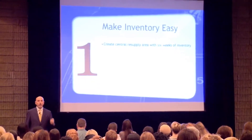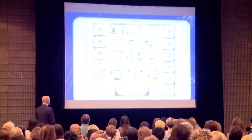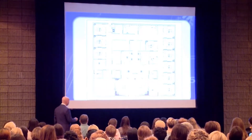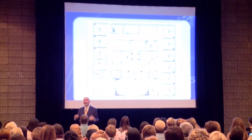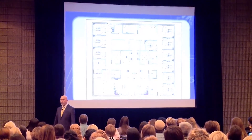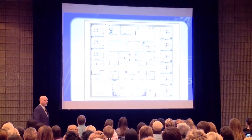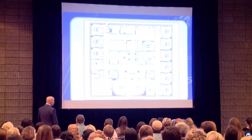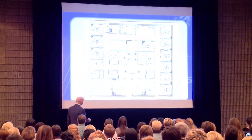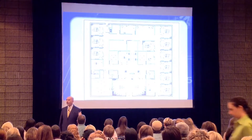Second thing: create a central resupply for everything — and I mean central. When somebody sends me an office design with a storage room this big over here, what that tells me is the architect had no idea what to do with the extra space, so they made it into a closet. That's not a useful use of space because you've got plenty of space to store everything you need in the functional areas of the office. You don't need that.